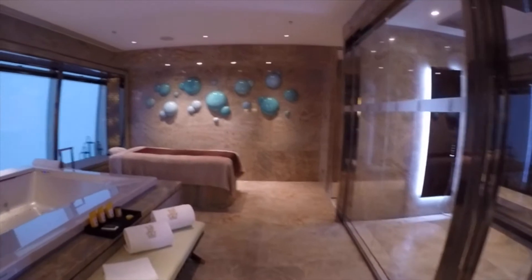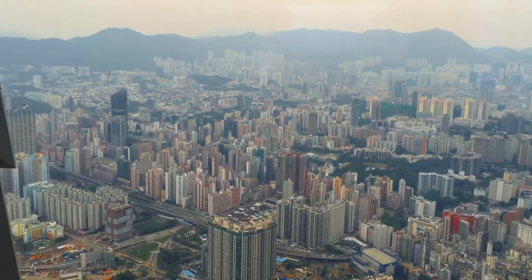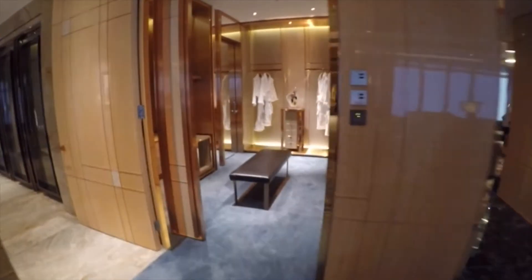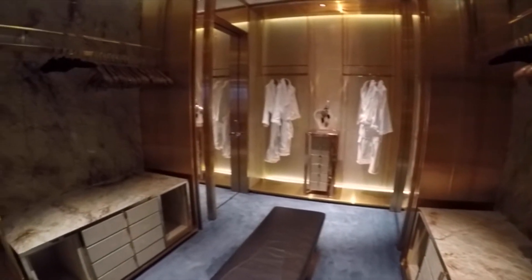The suite features a jacuzzi, a massage table, a beautiful shower, views from every room, a walk-in closet for two, and all the bells and whistles you can think of.